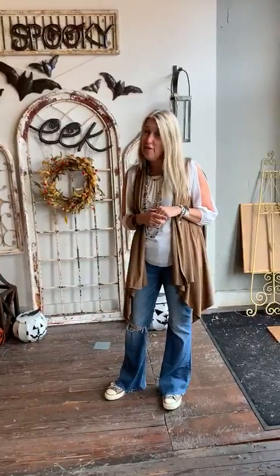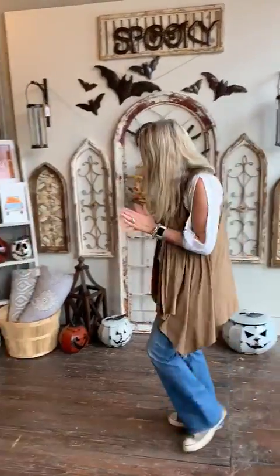We do still have some pumpkins left, and they are going fast. Everything we own is currently on the floor, so once they're gone they're gone. We do have a few of those left that you can get.